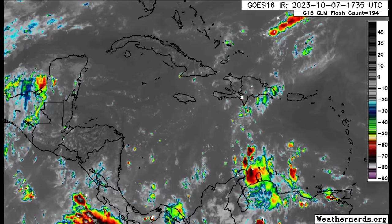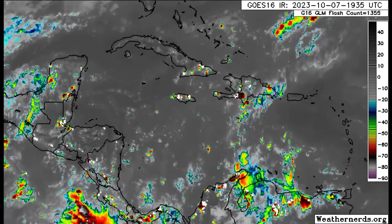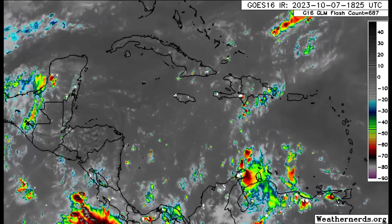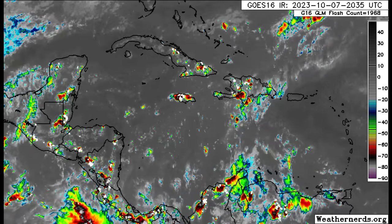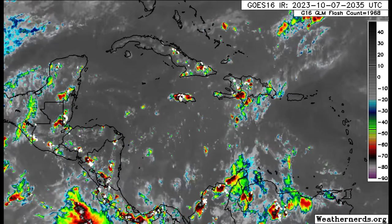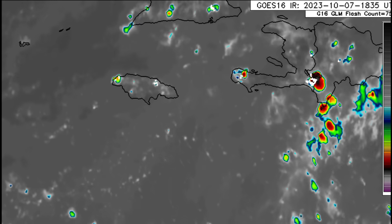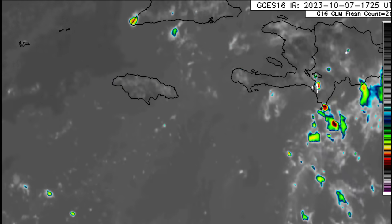As we head to Hispaniola — which includes Haiti and the Dominican Republic — we're seeing some activity popping up, some of which is in association with a tropical wave in the Caribbean. That same wave will bring a rainfall increase to Jamaica, which I spoke about in this morning's update. As it makes its way through, it is likely going to induce a lot of shower and thunderstorm activity across parts of the island. Some areas, especially eastern parishes, could experience periods of very heavy rain which can trigger flooding. As we head into the early part of this week — tomorrow, Monday, and into Tuesday — there will be that increase in rainfall activity and a heightened chance of flooding.